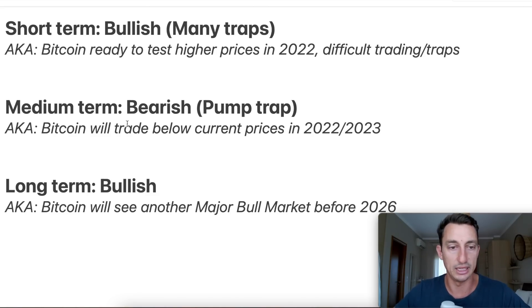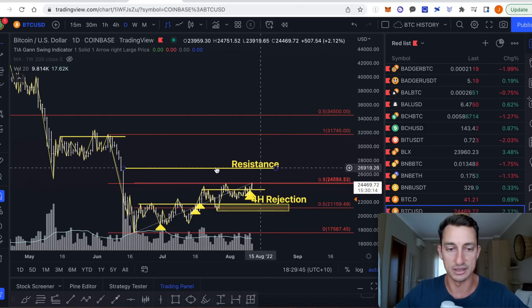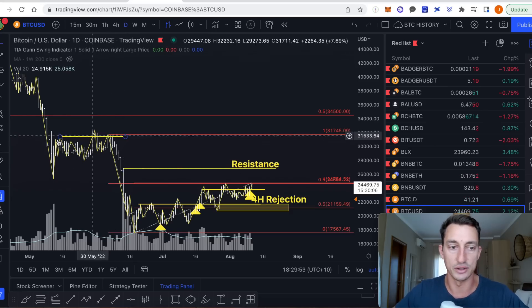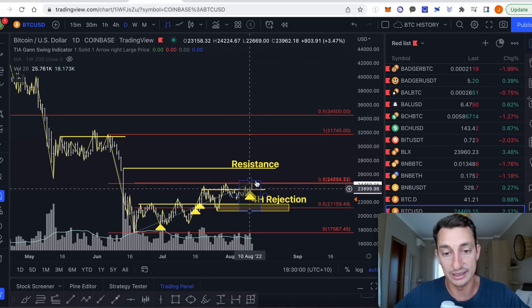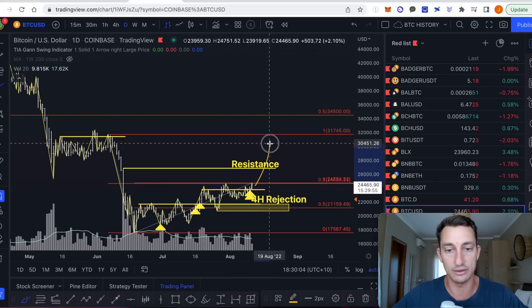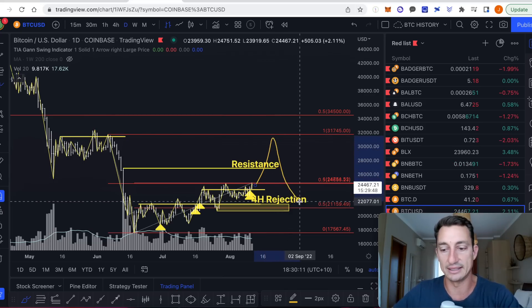Moving over to the medium term - bearish pump trap. The short term, as I said, I think it can lead to higher prices here. We're just looking for these levels to be overcome: $26,000 at the top here, basically $26,900. And then you've got the tops back in May as well, so that's around that $30,000 to $32,000 level. Into the medium term, the short term leads into that with a move up - of course there's going to be ups and downs within that overall move, but I think that is essentially going to be a trap to then come back down.